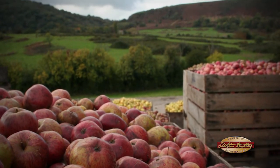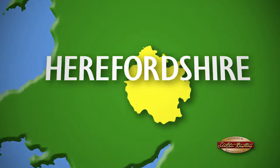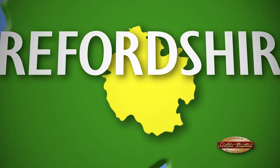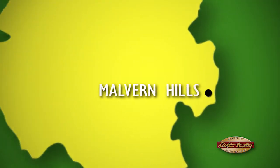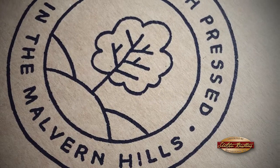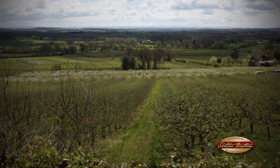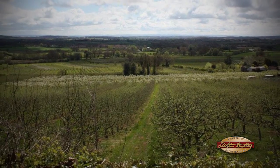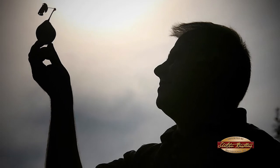The largest area of cider apple growing is in the county of Herefordshire. We actually press the cider apples in the Malvern Hills, which is about 30 miles west, and it's the heart of cider apple and perry-pear growing country. That access to the raw material was very important to us.